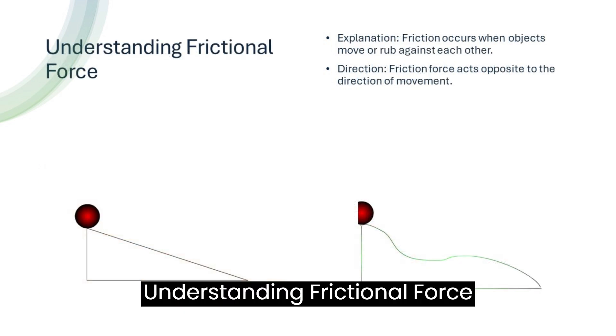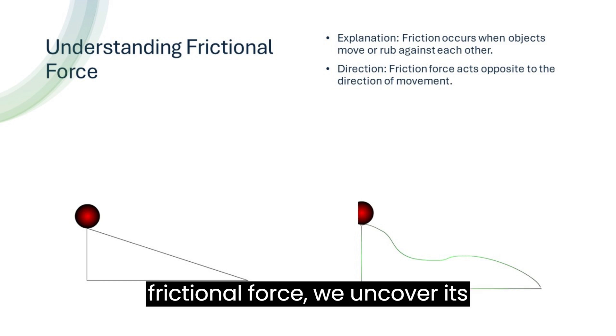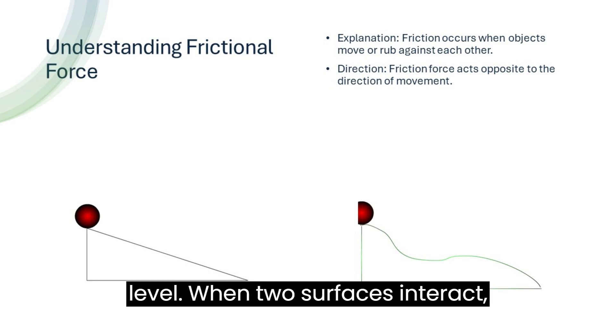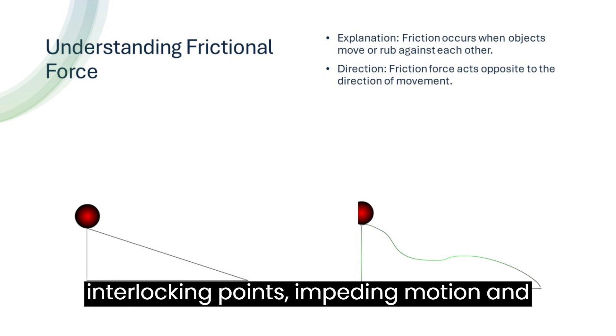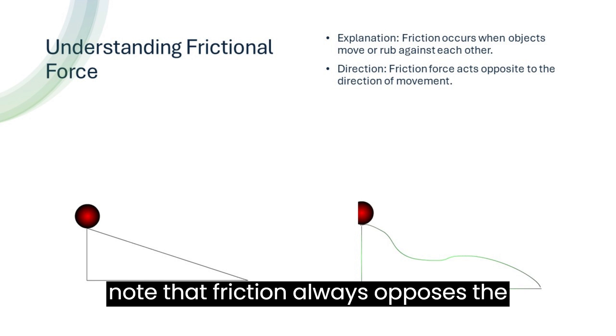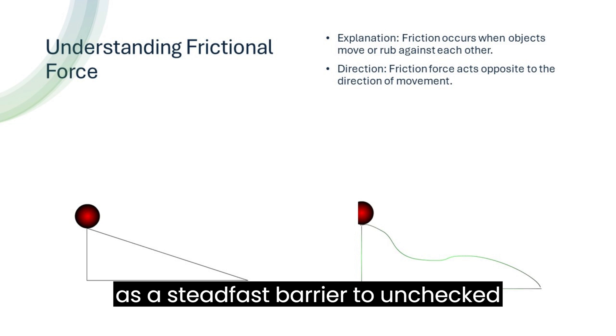Delving deeper into the mechanics of frictional force, we uncover its intricate workings at the microscopic level. When two surfaces interact, irregularities at their interface create interlocking points, impeding motion and giving rise to friction. It's crucial to note that friction always opposes the direction of an object's movement, acting as a steadfast barrier to unchecked motion.